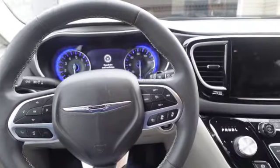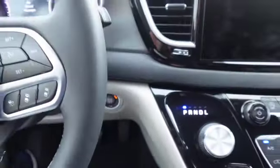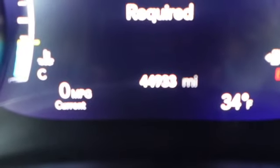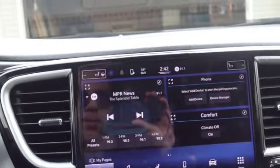Starting up the 2022 Chrysler Pacifica — put your foot on the brake and press the push button start, which is down here. It rolls right to life. I wish the push button was up higher because it's a bit hidden. The car has 44,933 miles on it, and we just got an oil change. This model does not have navigation.